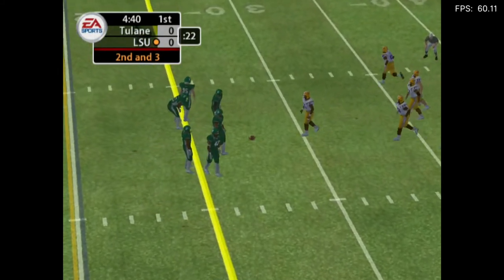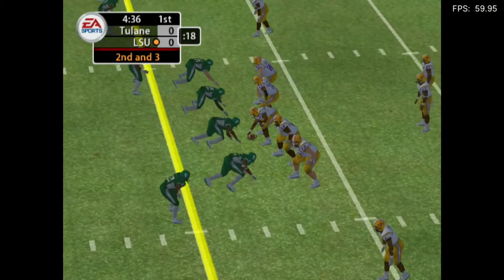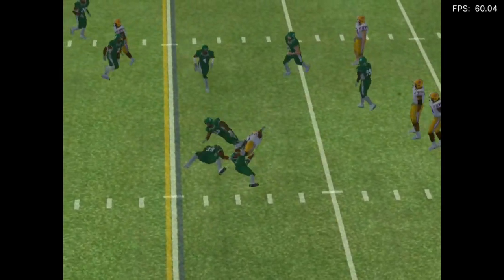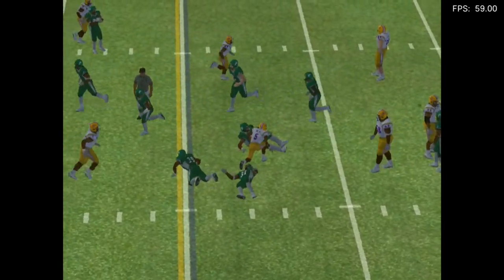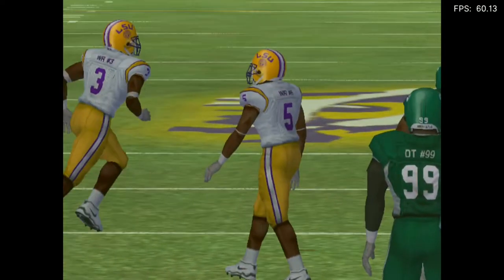It's second down and three to go, ball on the 28-yard line. They bring in the nickel package, throw over the middle — complete, tackle. How do you like that pass, Lee? I don't know about the pass, but the result — the first down. That's what I like.